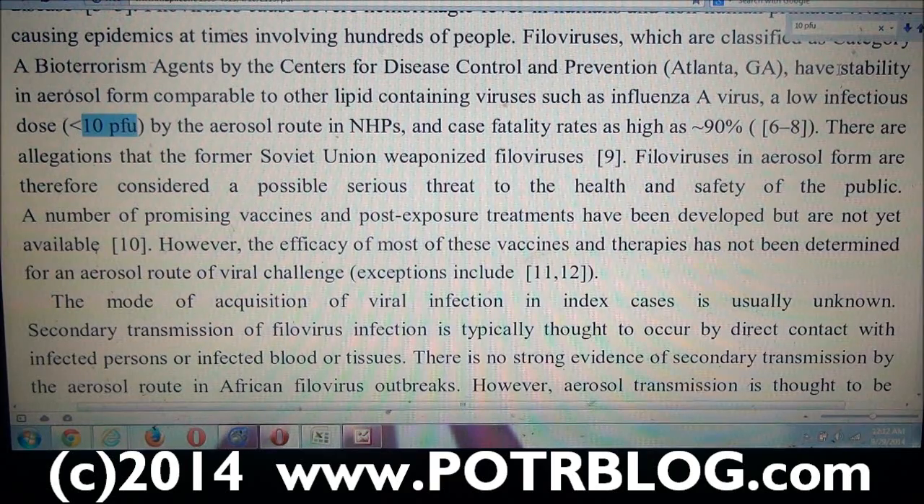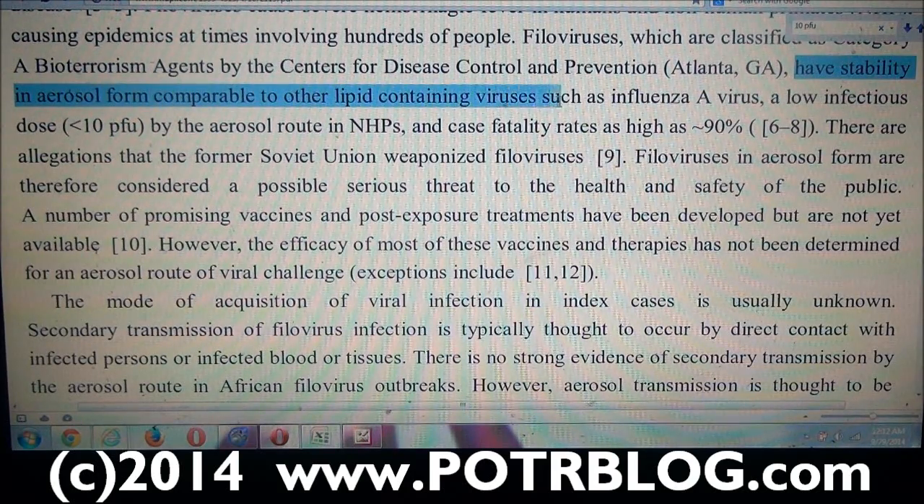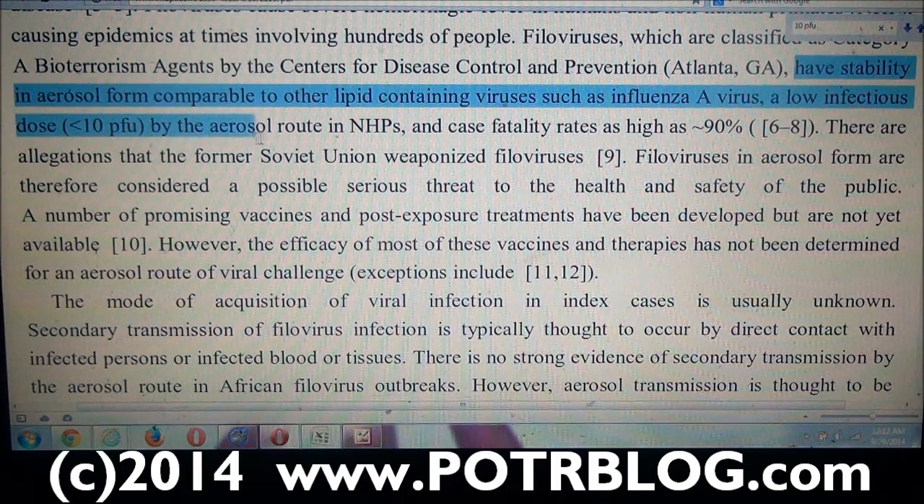The study says about Ebola and all filoviruses in general that they have a stability in aerosol form comparable to other lipid-containing viruses such as influenza A. Two very important takeaways here: one is that when Ebola is airborne, it's just as stable in the air as influenza A — it survives in the air just as well as influenza A.